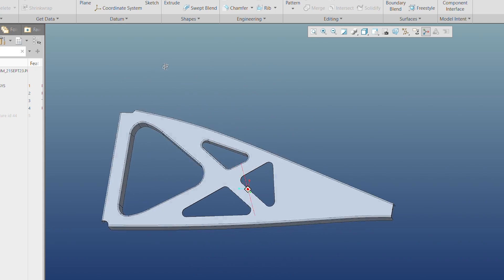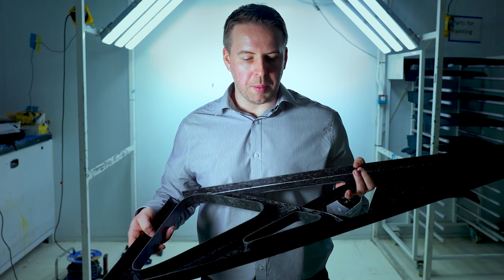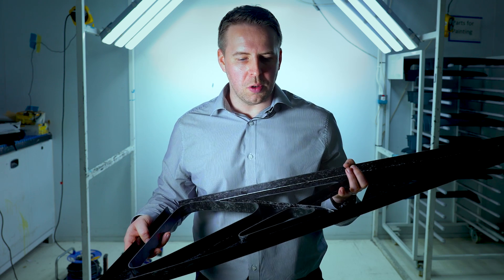As you can see here, there is a rib feature which is really to keep weight to a minimum but also to reinforce locally the areas that need to be reinforced.